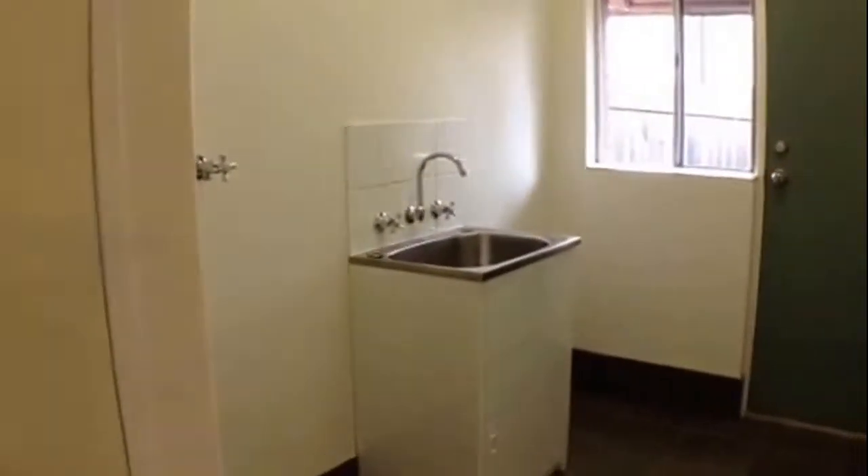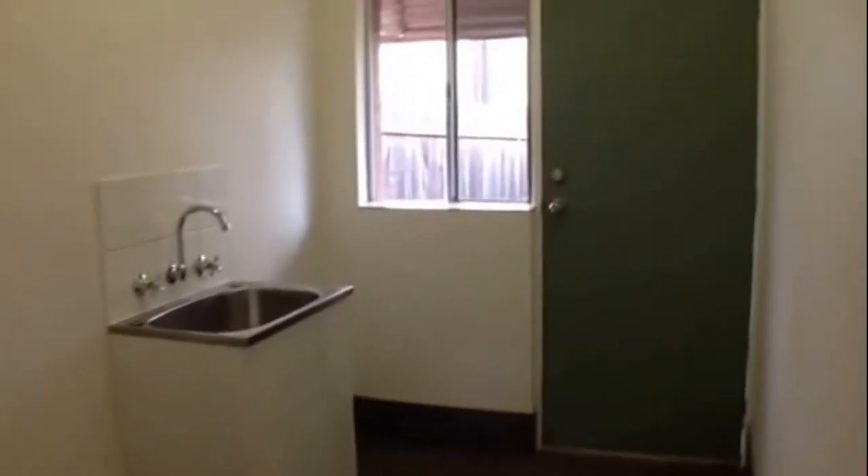Coming through and we have our laundry. There's some linen closet space, a trough, and a nice big area. There is also door access that will lead you through to the external.